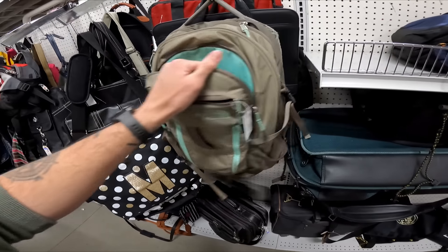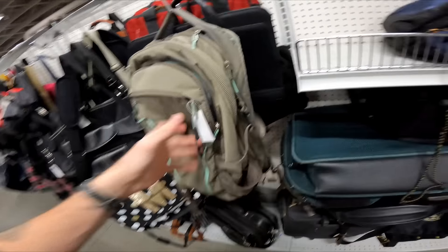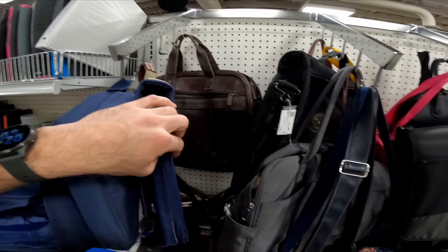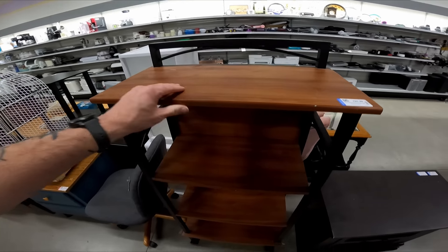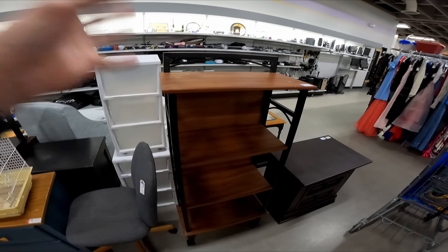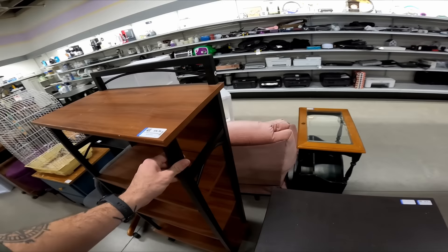This North Face bag would be a good buy at $10, but unfortunately it got some damage to it. I always have really good luck with North Face bags. They sell pretty quickly for me. $40 probably plus shipping. Not seeing a lot. I still got to go back to the shoes and over to the women's shoes. I am going to get this shelf though for $25. It's nothing crazy. It's going to go in the office.